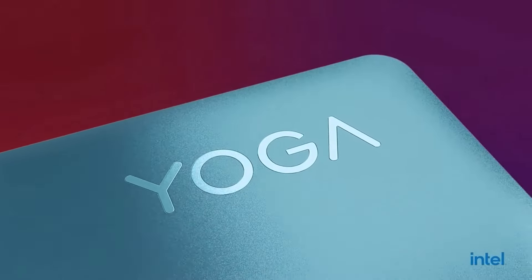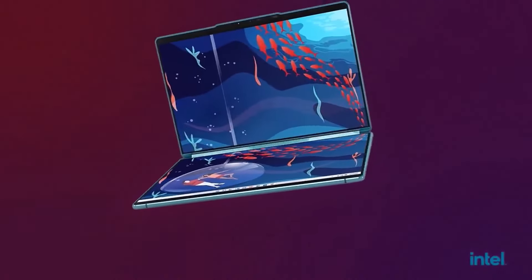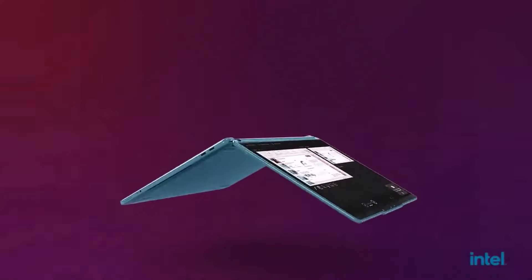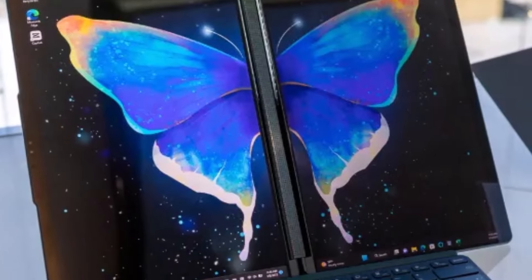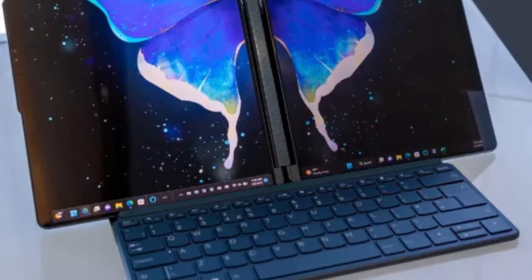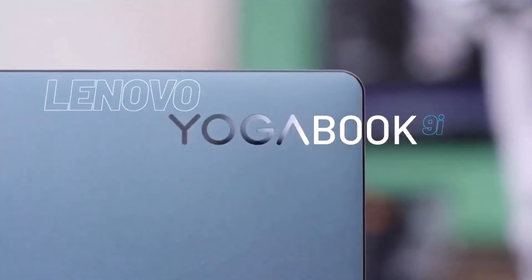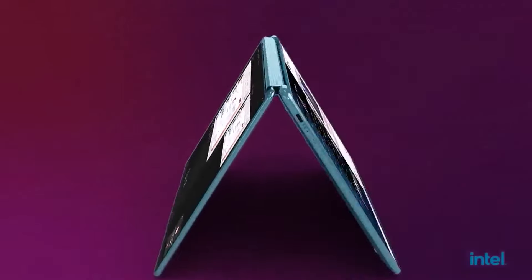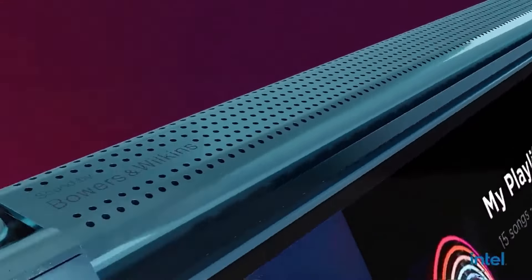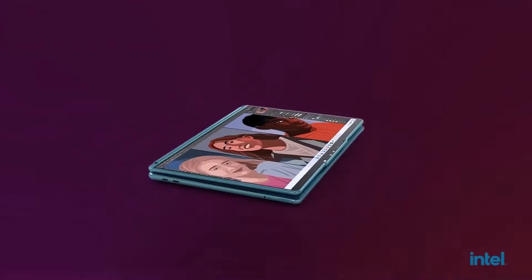Number five: Lenovo Yoga Book 9i. The Lenovo Yoga Book 9i certainly lives up to its name with impressive flexibility and an innovative dual-screen design. The ability to flip and fold the device for various usage modes adds versatility, making it suitable for different tasks and scenarios. The inclusion of two 13.3-inch OLED touchscreens offers unique possibilities for multitasking and creative work.